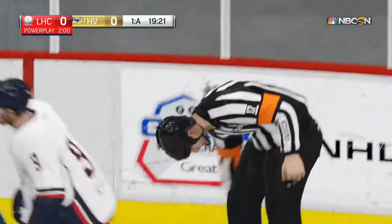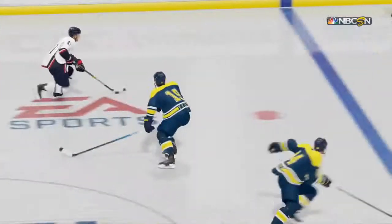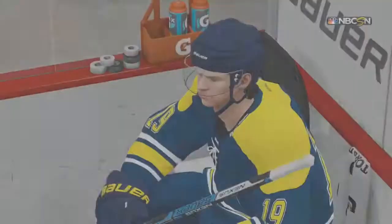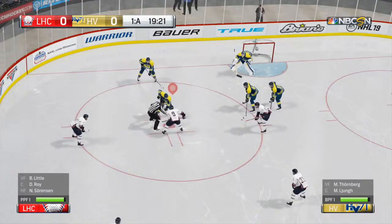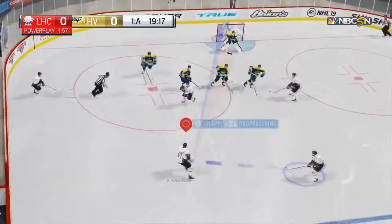The whistle is blown, penalty called, and the penalty box door swings open. HV 71 is only going to get two minutes on this call, and it was tripping. I'm going to give credit to the puck carrier here — he kept his legs moving, he forced the back-checker to reach in and take him off his feet.